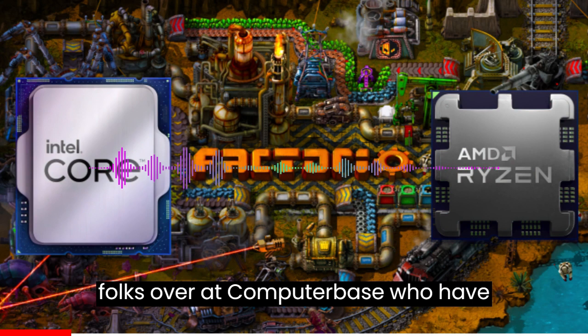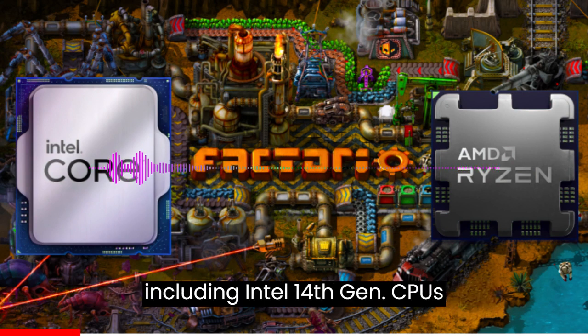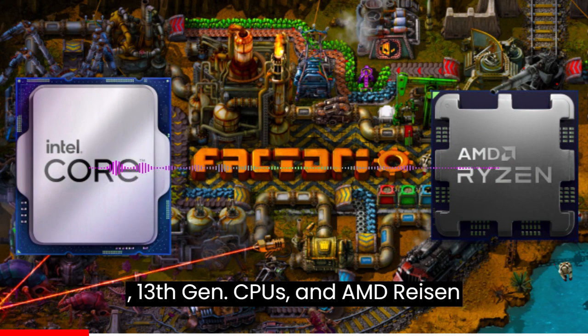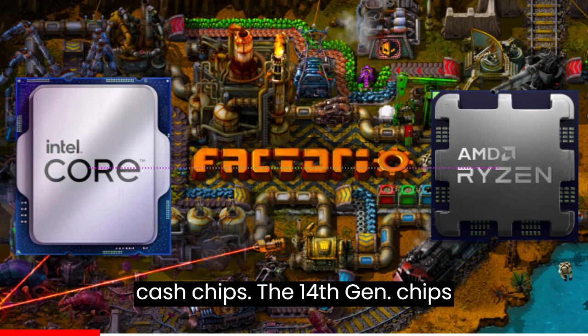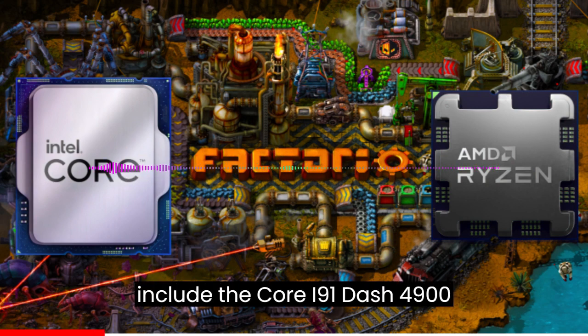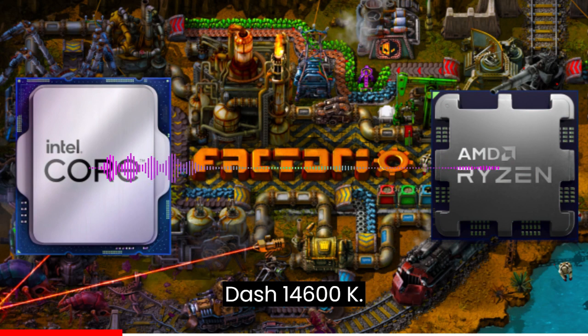The benchmarks come from folks over at ComputerBase, who have compiled the numbers for various chips including Intel 14th Gen CPUs, 13th Gen CPUs, and AMD Ryzen 7000 and Ryzen 5000 3D vCache chips. The 14th Gen chips include the Core i9-14900K, Core i7-14700K, and Core i5-14600K.